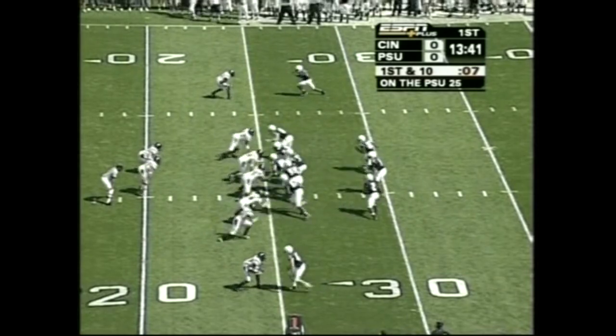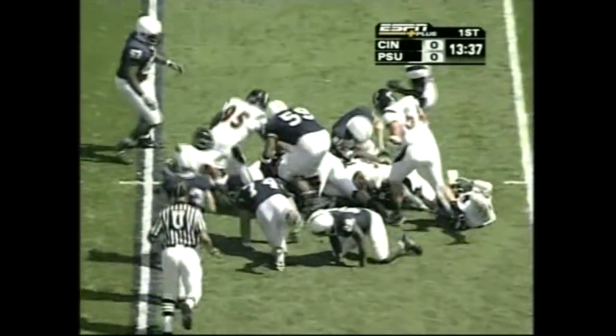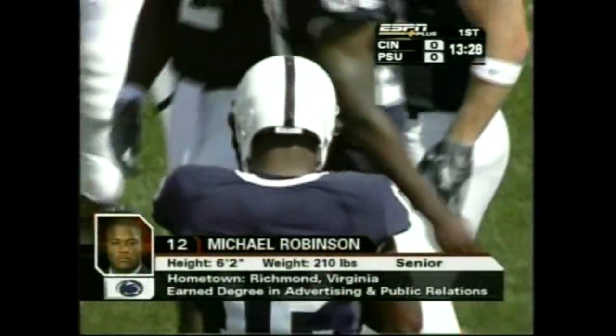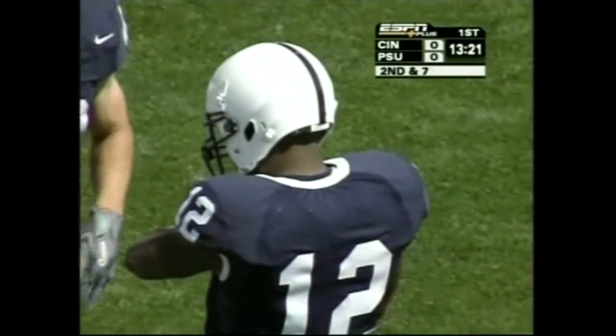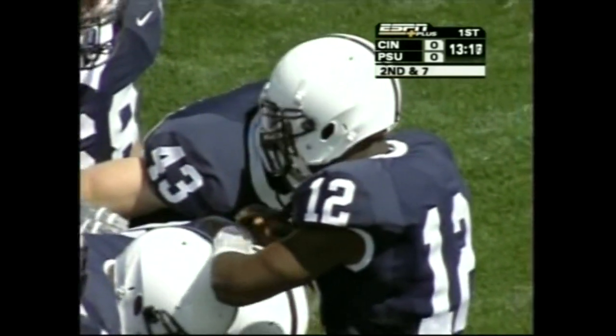They go full house backfield. Actually from a short punt formation. Michael Robinson, a senior, a grad student from Richmond, Virginia, is the quarterback. Good runner — 9 of 15 last week passing, 90 yards. He rushed 18 times for 39 yards in the win against South Florida.